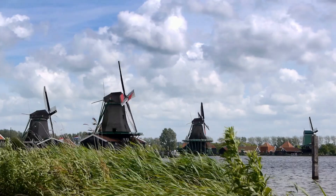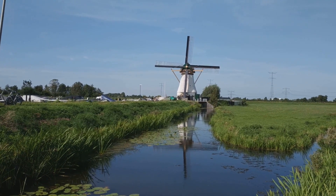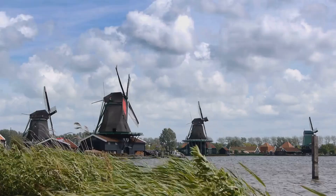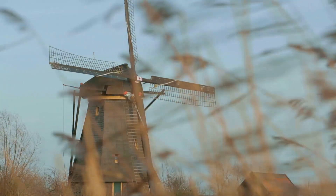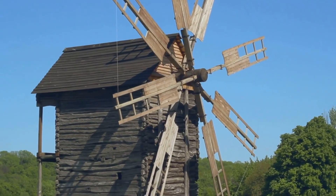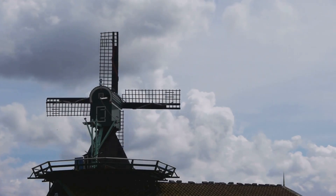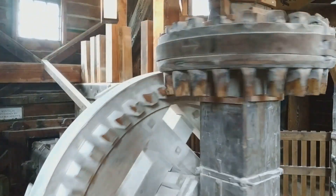Standing tall against the Dutch sky, the windmills of Kinderdijk-Elshout may seem simple at first glance, but these structures are marvels of engineering. Each one is a carefully crafted machine, every timber and gear playing a vital role in the battle against water. Picture the windmill's base — a sturdy brick foundation anchoring it against the wind's force — supporting the wooden body. Above, the rotating cap carries the sails, while inside, a complex system of gears and axles connects the turning sails to the water-pumping mechanism below.